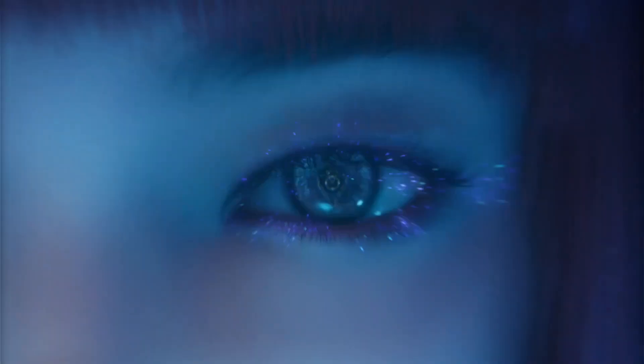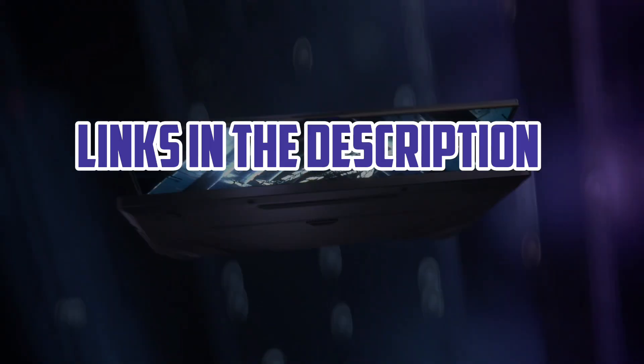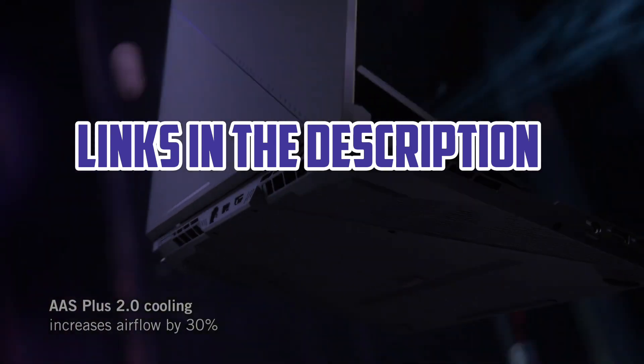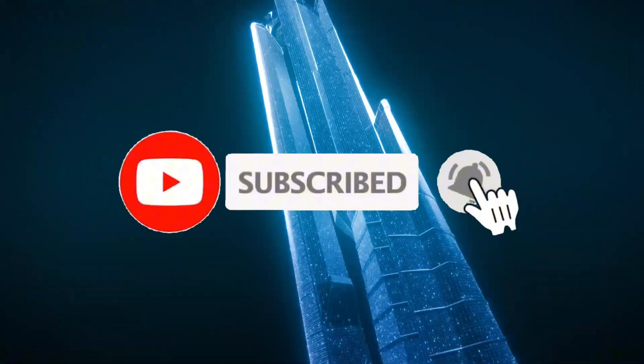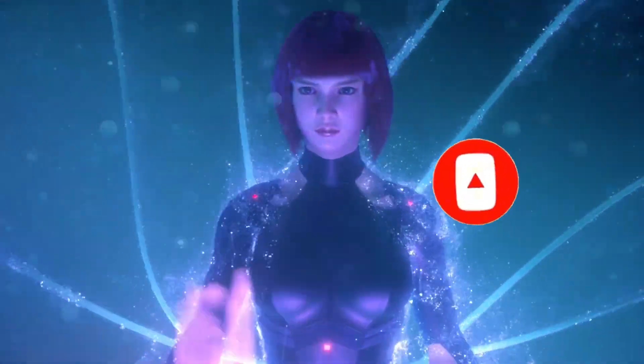So guys, that's all for the top 6 best 4K laptops in 2024. The links of all products are given in the description, which are updated for the best prices. Subscribe to our channel for more videos. We'll meet in the next video — till then, take care, bye.